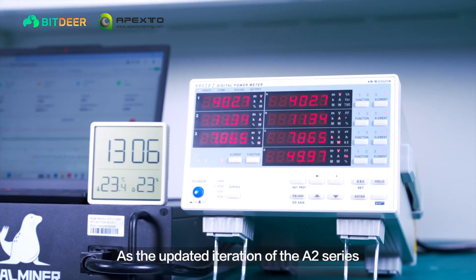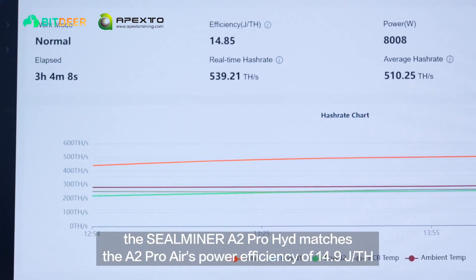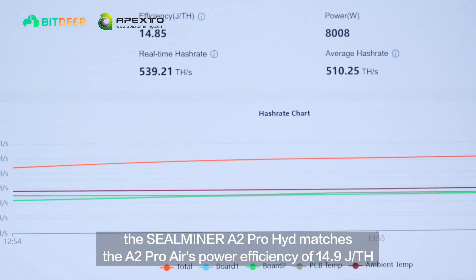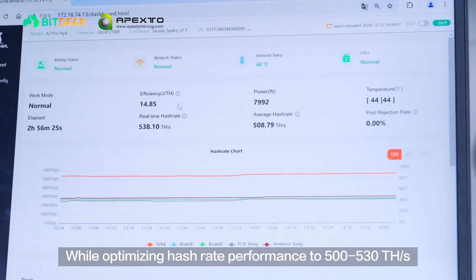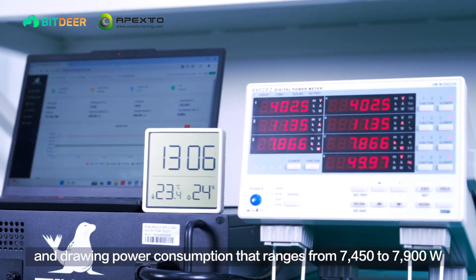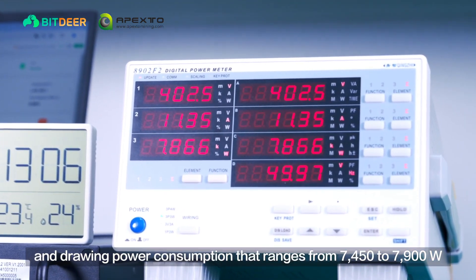As the updated iteration of the A2 series, the SealMiner A2 Pro Hydro matches the A2 Pro Air's power efficiency of 14.9 joules per tera hash, while optimizing hash rate performance to 500 to 530 tera hashes per second, and drawing power consumption that ranges from 7,450 to 7,900 watts.